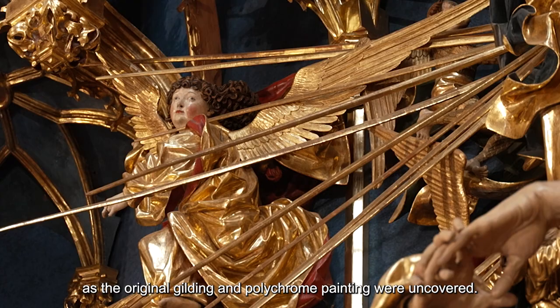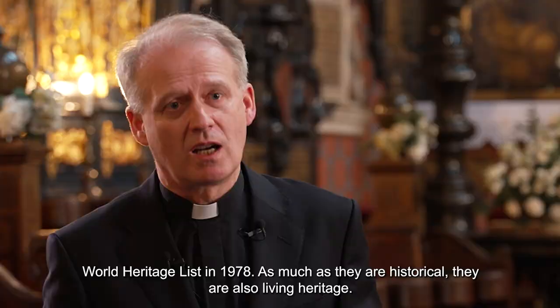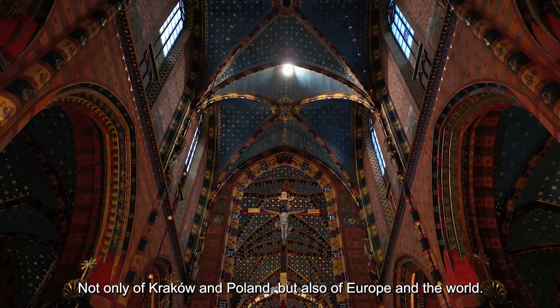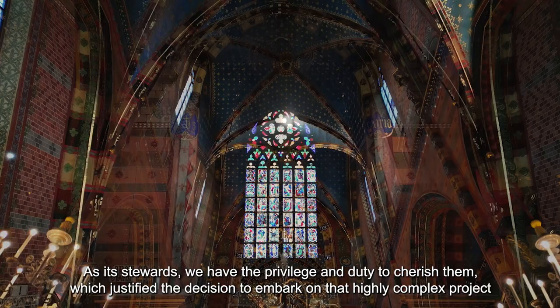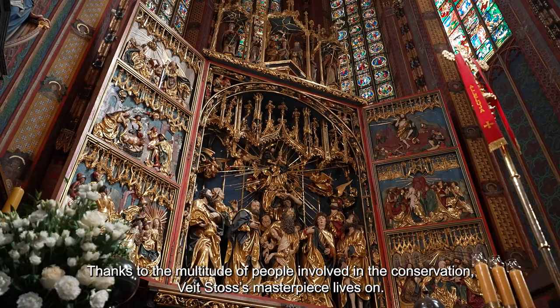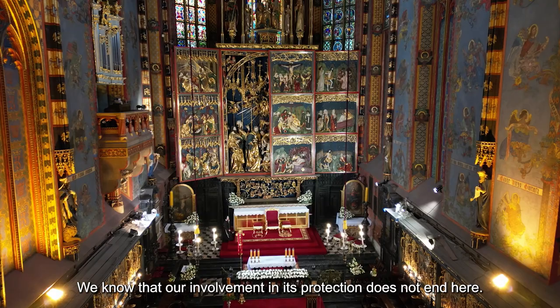Basilica Mariacka, along with its altar, is part of the UNESCO World Heritage Site of the historical center of Krakow, listed in 1978. It is an enduring legacy still alive — not only of Krakow, not only of Poland, but of Europe and of the world. As custodians, we have the privilege and responsibility of this work. That is why the decision to begin the conservation project was so significant, and why it is important to build awareness of this treasure at the international level.